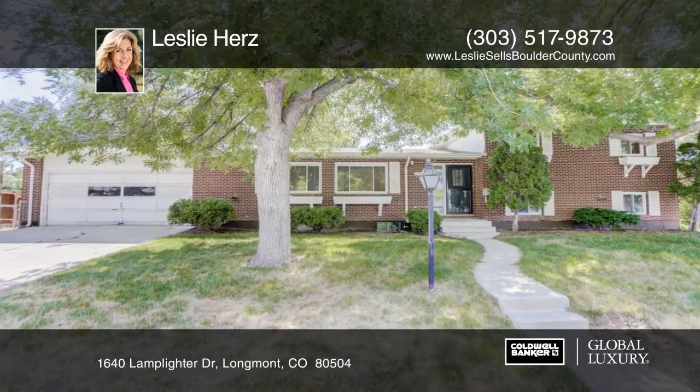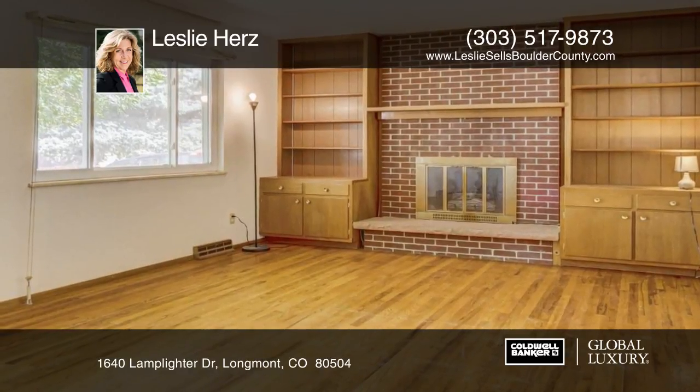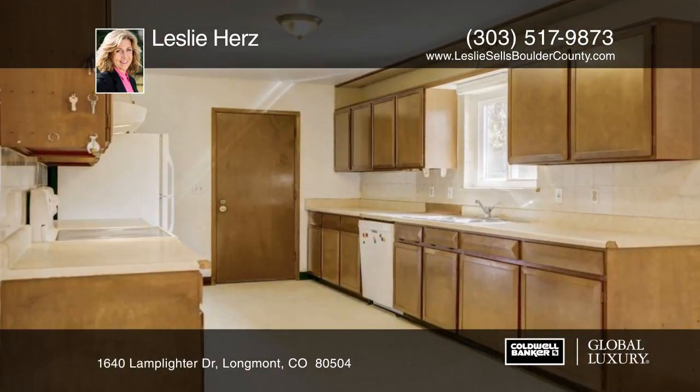Don't miss this great opportunity to own this beautiful home. Features include fresh paint, wood floors throughout, and a partially finished basement with a walkout door.